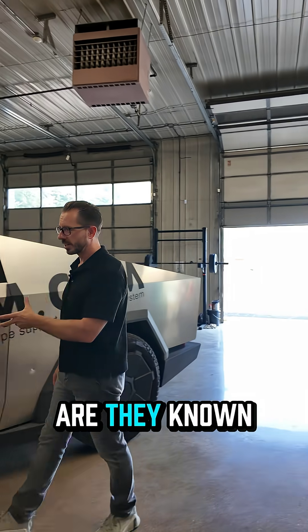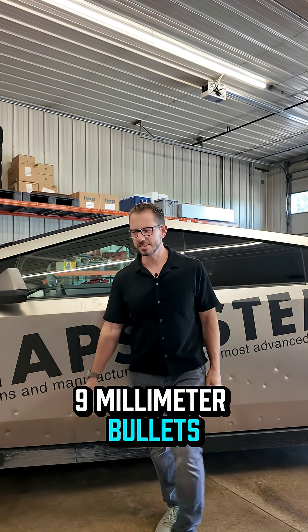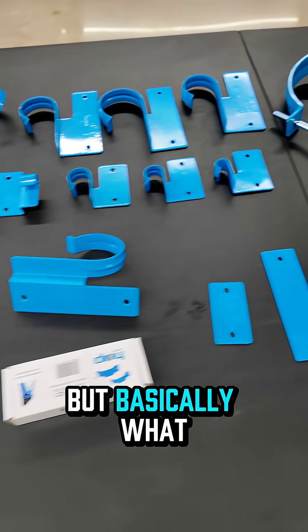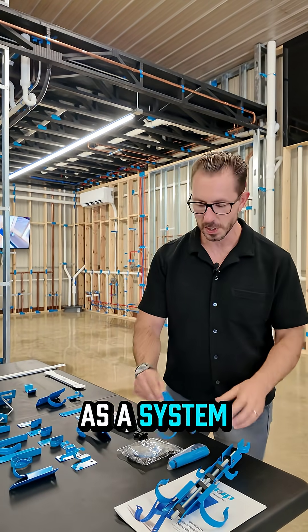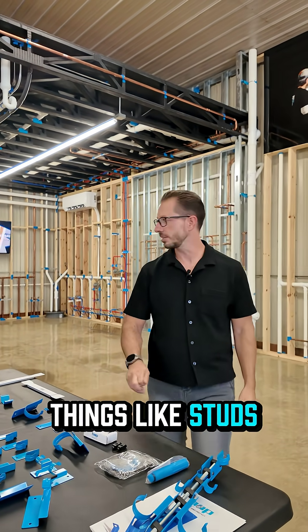HAP system — what are they known for? Tesla trucks that get shot with nine millimeter bullets? Not exactly. They do use automotive metal, but basically what HAP is is Hold and Protect. It's a system of products that works together as a system to hold piping and then protect things like studs.